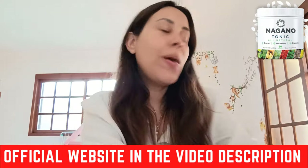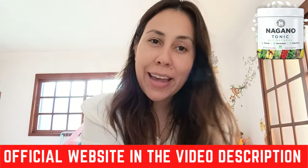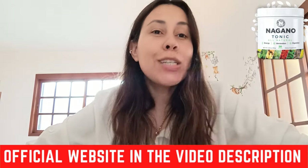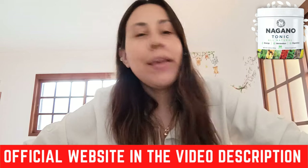Hey guys, what's up? Welcome to this video about a tonic — but not just any tonic. No siree. We're talking about the Nagano Lean Body Tonic.